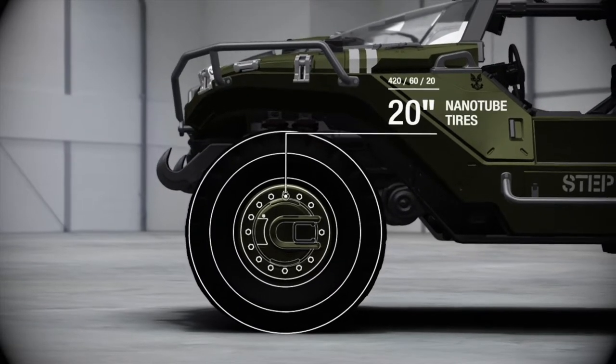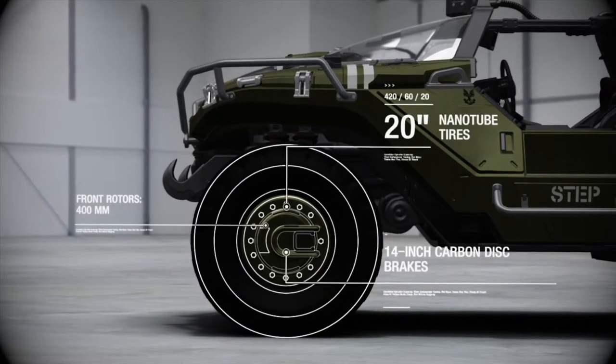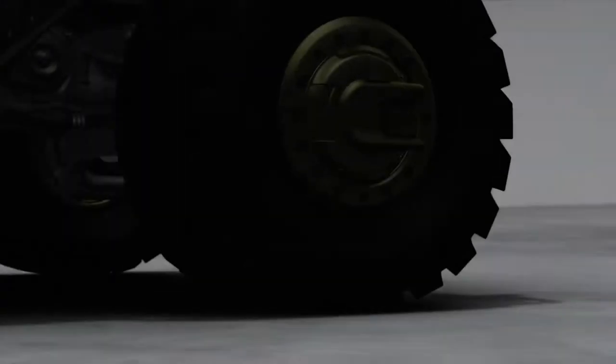The M12 FAV is equipped with 20-inch magnesium alloy wheels and powerful 14-inch carbon ceramic disc brakes.